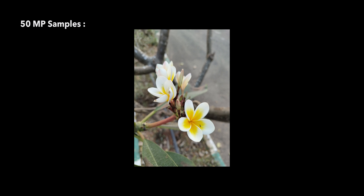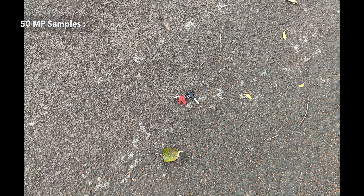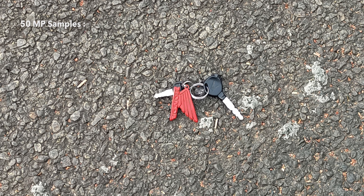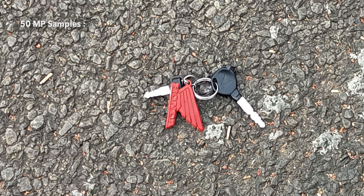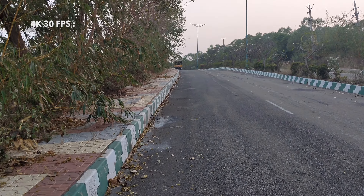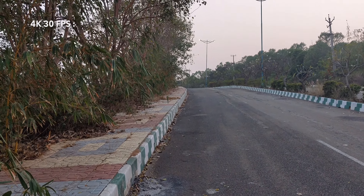With 50 megapixels it can capture most of the details, as you can see in this picture while zooming in. Coming to the video recording, this is a 4K 30fps sample and I observed that the video is a bit laggy, especially while you move the camera from one direction to another.